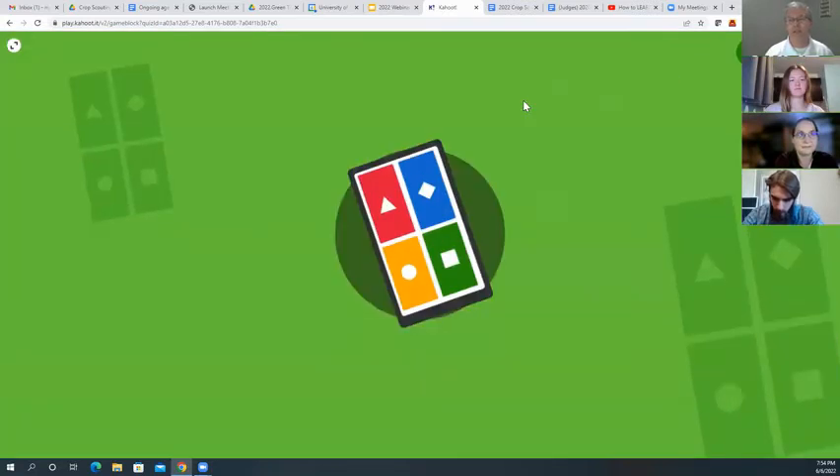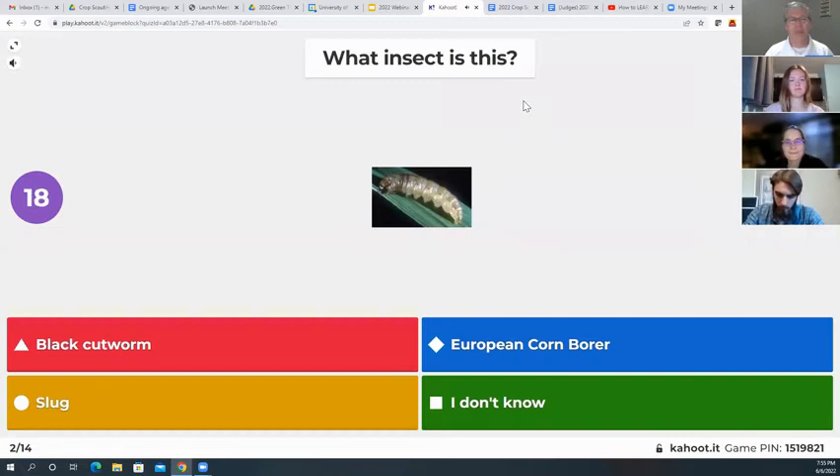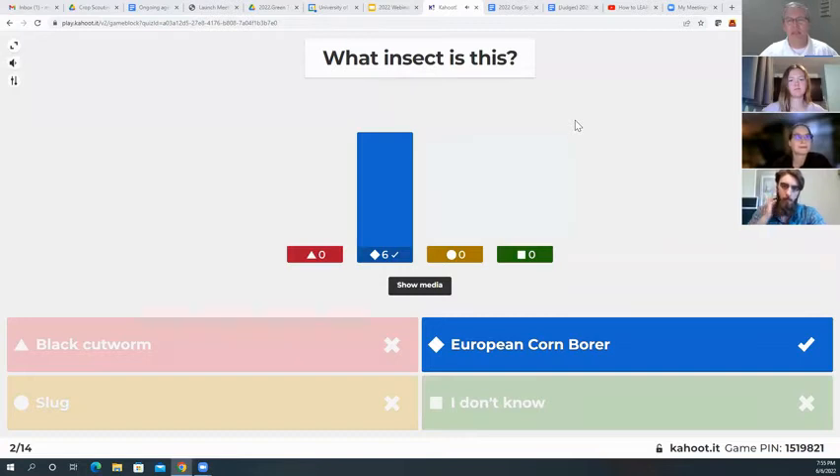The next question is also around insects. What insect is this? Black cutworm, European corn borer, slug, or I don't know? This one is the European corn borer — congratulations to all of those that got it right.